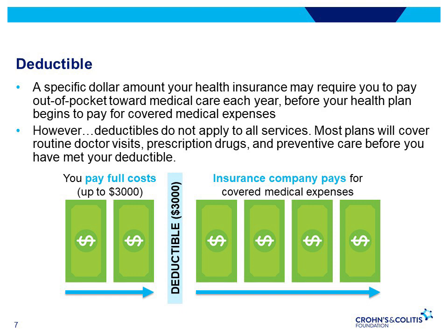For example, with a $3,000 deductible, you pay the first $3,000 of covered services yourself. After that, your health insurance will kick in and cover the bills. Oftentimes, plans with lower monthly premiums have higher deductibles.